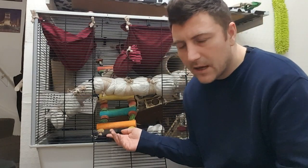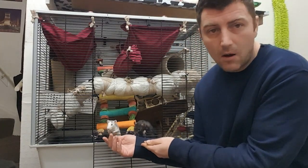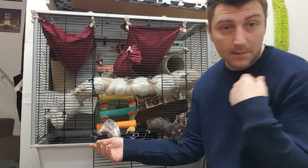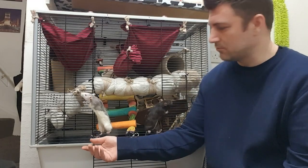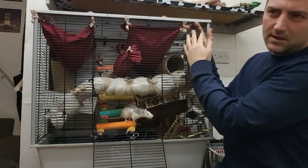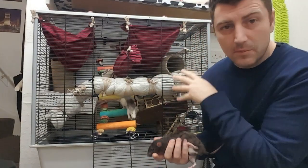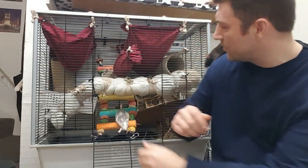Just entice them out little by little and it won't take long — they're very playful, very inquisitive, and very curious, so they'll come out eventually. Especially if you've got some treats in your hands; if I had a treat right now they would have whipped it away or I could have tempted them straight out. I'm in no rush, I'll just sit here and let them crawl on me. If they try to climb up the side of the cage, that's when you want to discourage them.